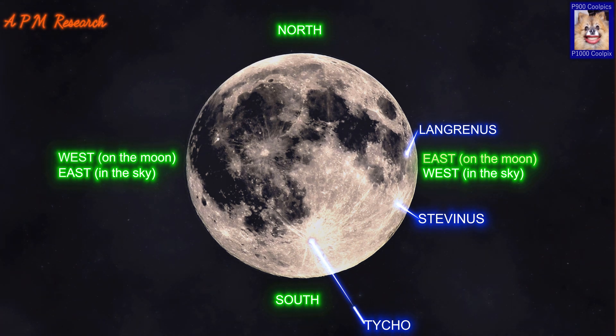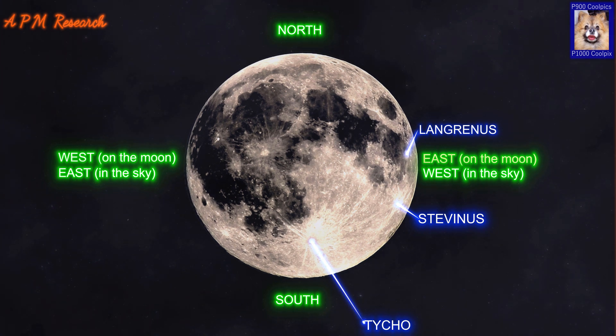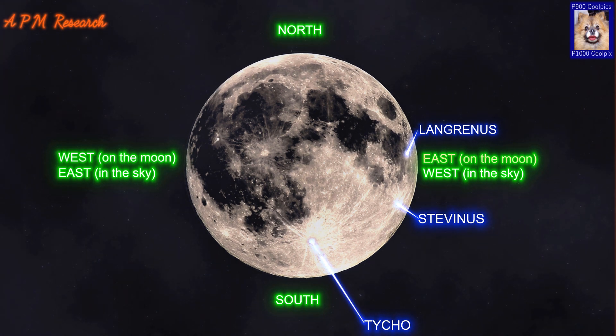It is one of the Moon's brightest craters, with a diameter of 85km and a depth of 4800m. The crater is sharply defined, unlike older craters that have been degraded by subsequent impacts. The interior has a high albedo that is prominent when the sun is overhead. The crater is surrounded by a distinctive ray system, forming long spokes that reach out as long as 1500km.